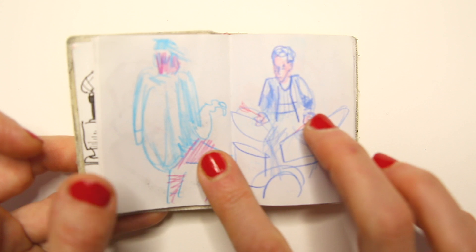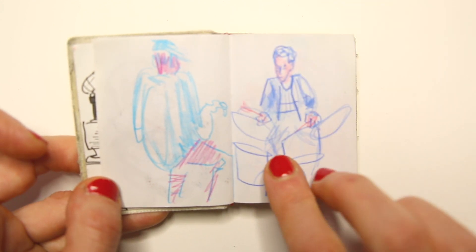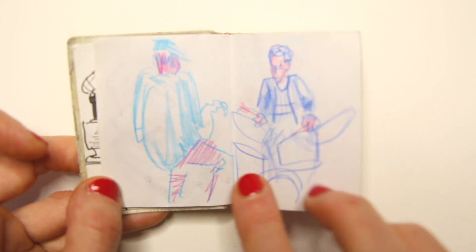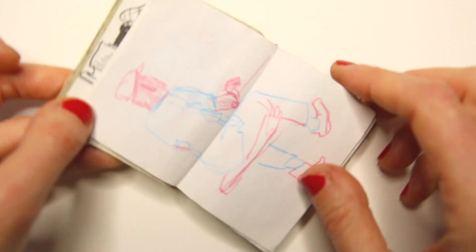And I'm not afraid to make these drawings. And it really helps me to study people, do quick people studies, do quick studies of anything really.